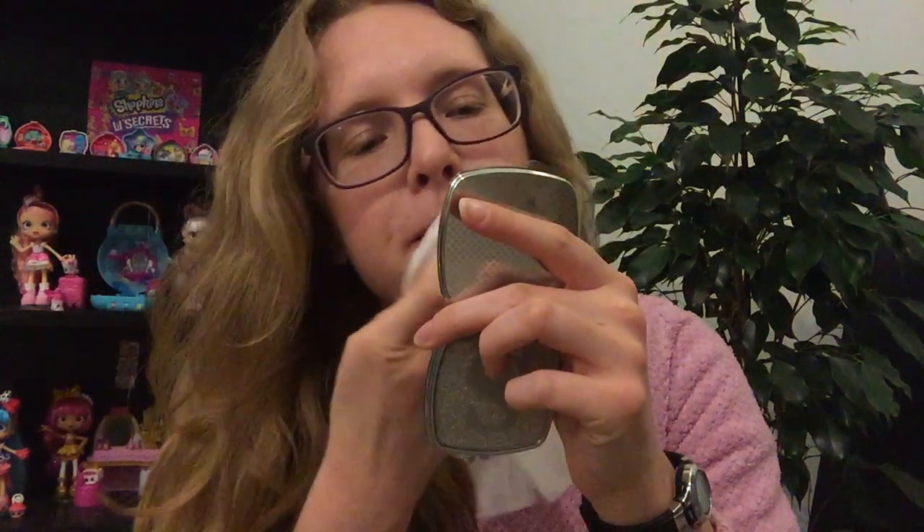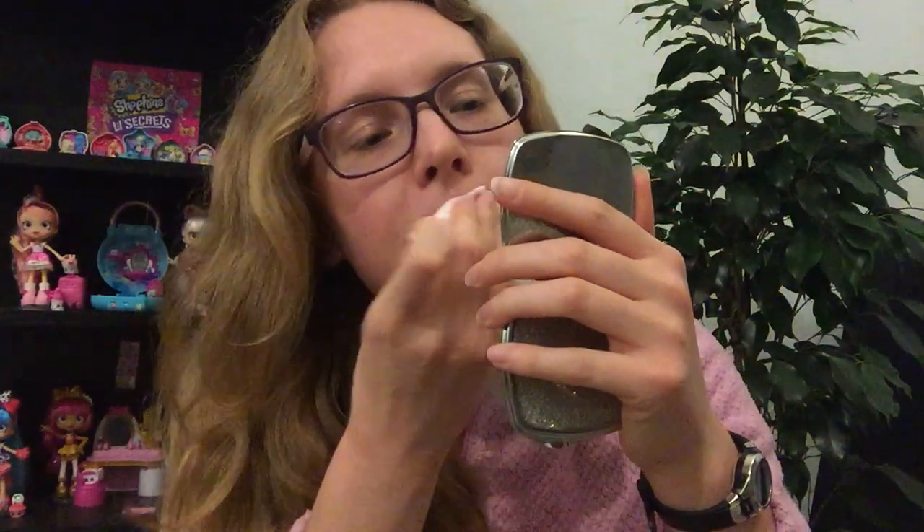I don't tend to wear lip glosses that much. I think they can be cute, but it's the lack of pigment that I don't always like — sometimes I do want something with a bit more colour. But just for a bit of shine, or to wear on top of something else, or in summer when you've got a nice tan, or for darker skin tones, just something a bit shiny can look really good on the lips.